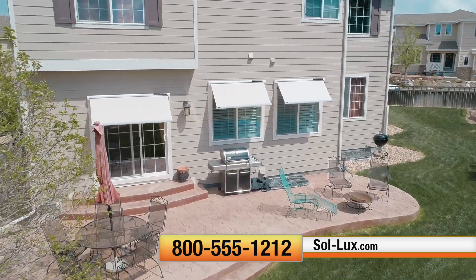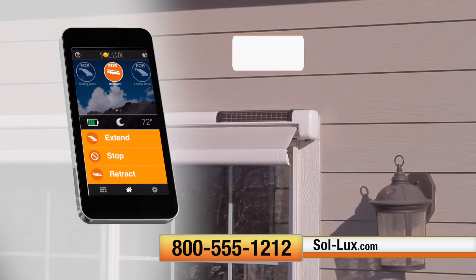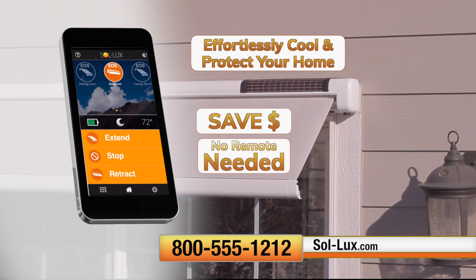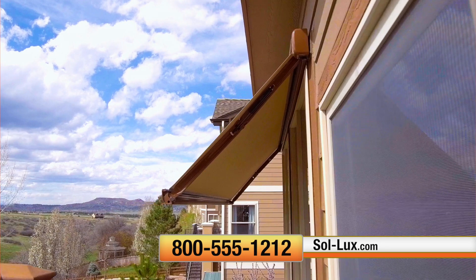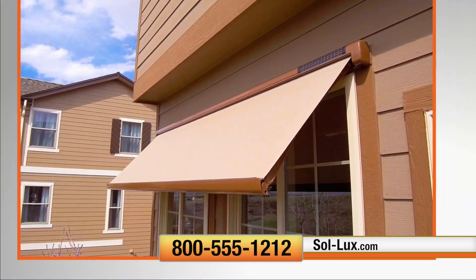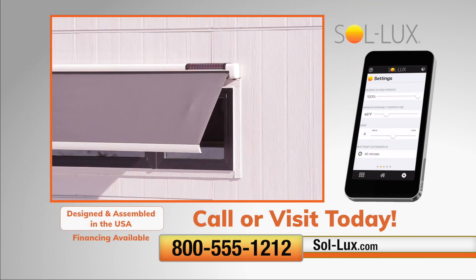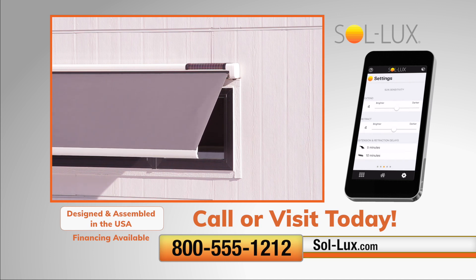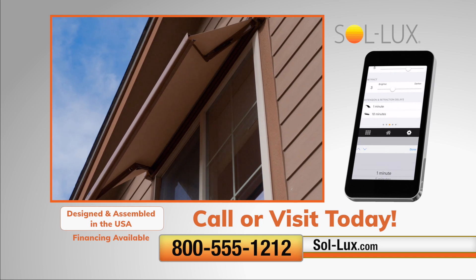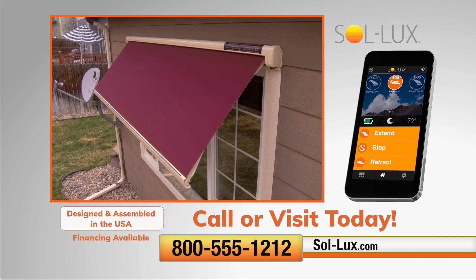Solux are the only awning with smart technology that extends and retracts automatically, even when you're not home. Save on energy costs and effortlessly cool and protect your home 24-7, without the need for a remote. Call or visit our website today to find a dealer near you.